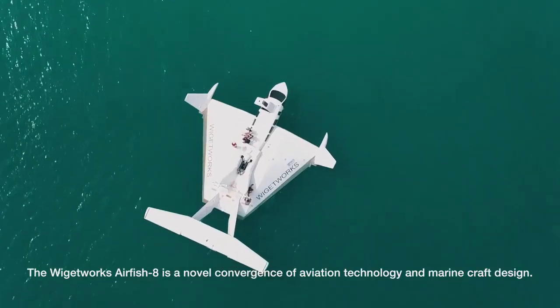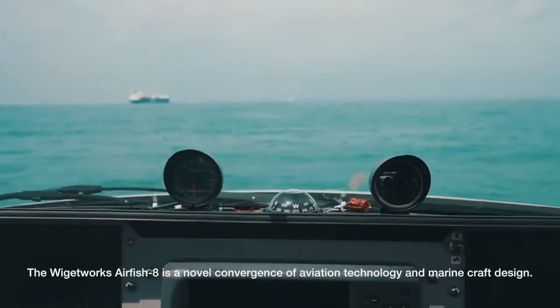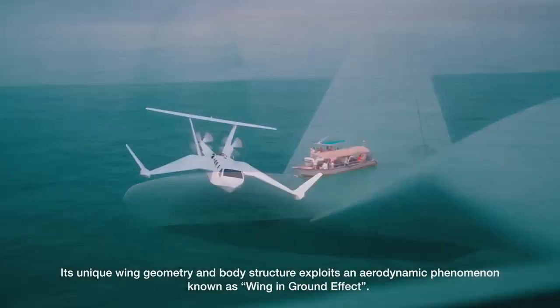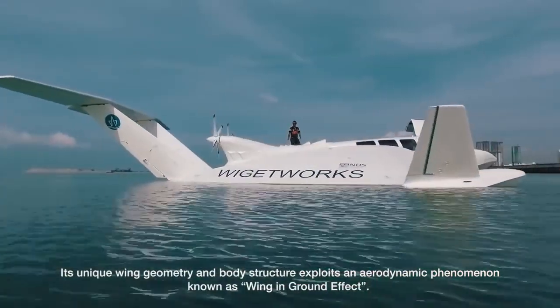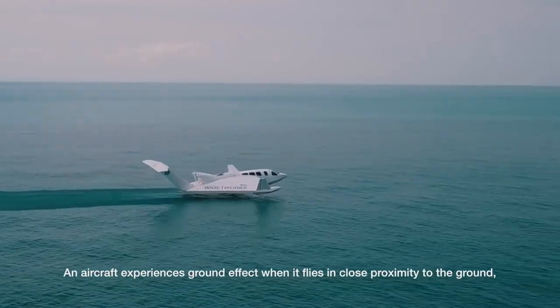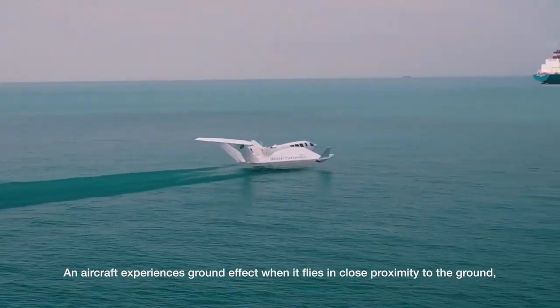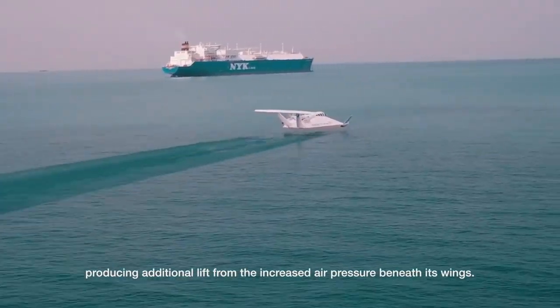The Wicketworks Airfish 8 is a novel convergence of aviation technology and marine craft design. Its unique wing geometry and body structure exploits an aerodynamic phenomenon known as wing in ground effect. An aircraft experiences ground effect when it flies in close proximity to the ground, producing additional lift from the increased air pressure beneath its wings.